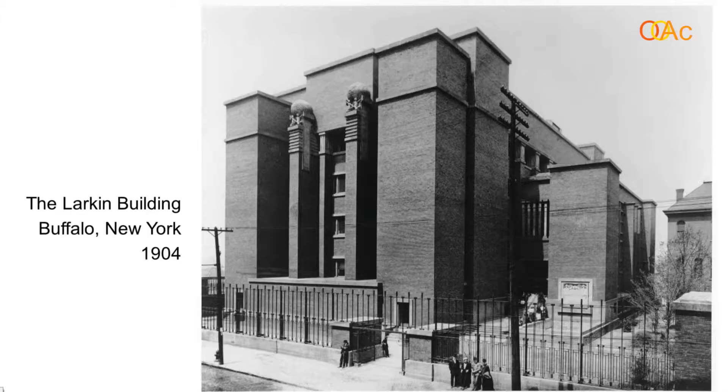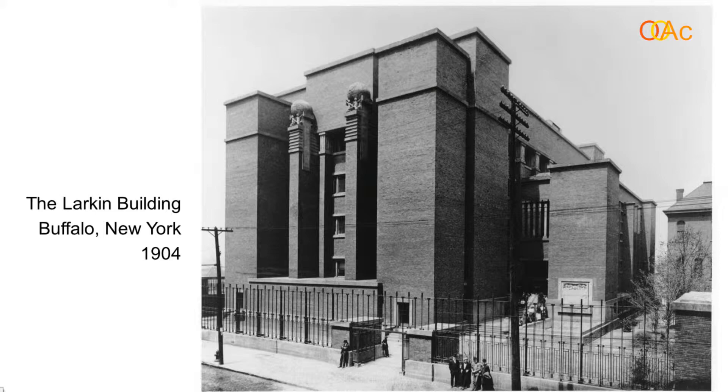The first one is the Larkin Building in Buffalo, New York, and it's an office building for a mail-order soap company. You would send in your envelope with a few pennies and they would mail you soap. It was a very prosperous business, and Wright did this quite interesting building for them.